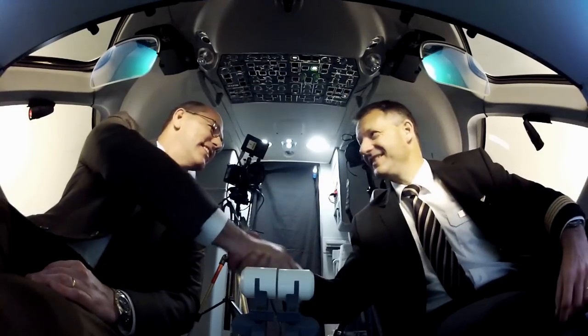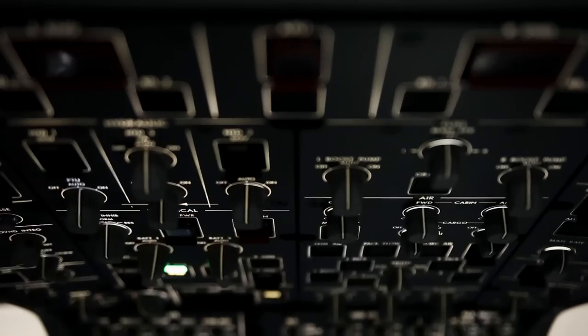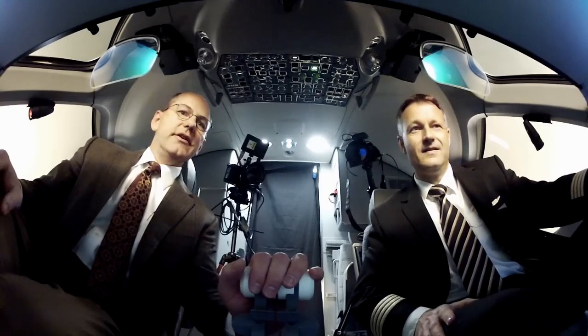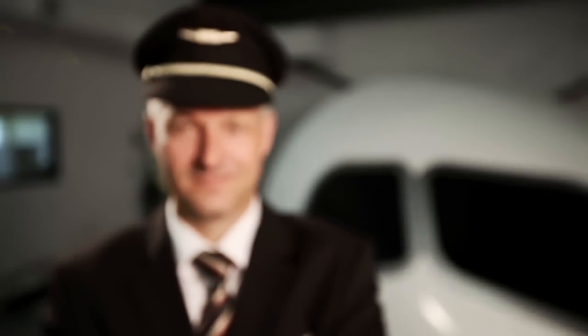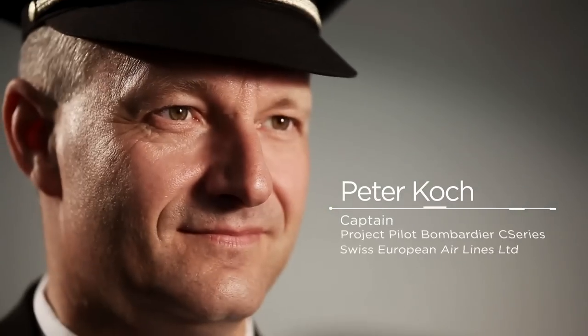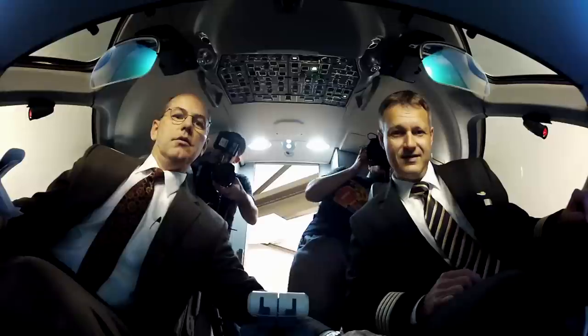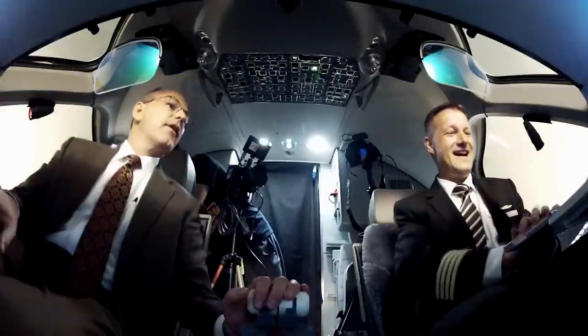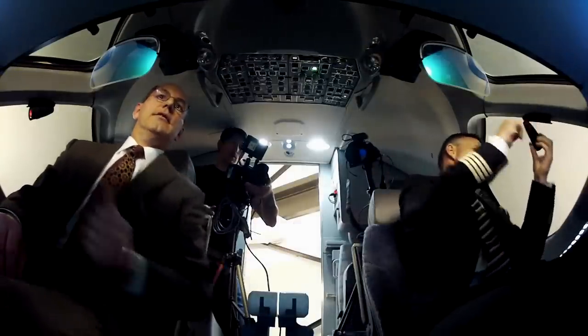Captain, welcome to the C-Series. Thank you, Chad. This is just absolutely the state of the art in avionics. My name is Peter Koch. I'm captain and project pilot on the Bombardier C-Series. Look at this — isn't that awesome? Can't wait to fly this airplane. I'm Chad Fuller, Senior Vice President of Commercial for Bombardier Commercial Aircraft.